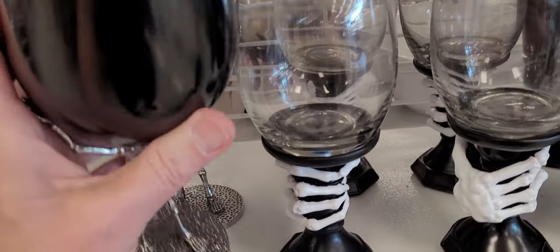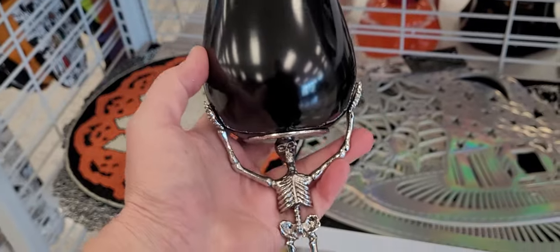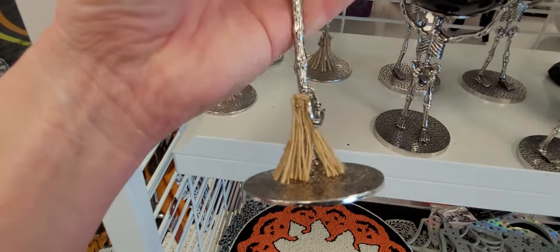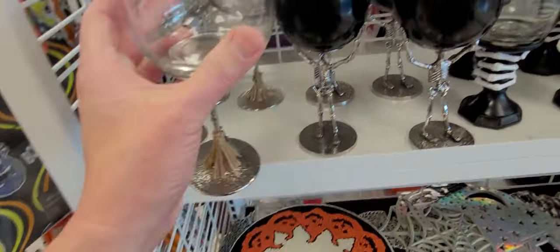Definitely cute wine glasses right here — they're plastic. $8 a piece. And then there are these cute Witch's Brooms glasses — the top is plastic — and these are also $9 a piece.